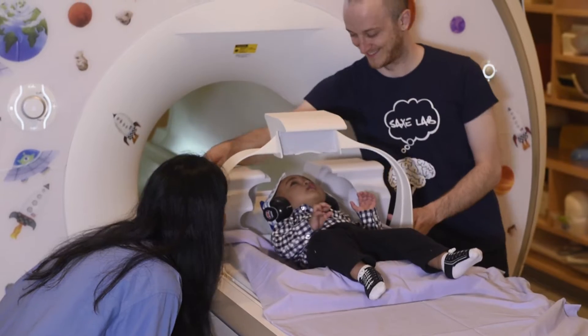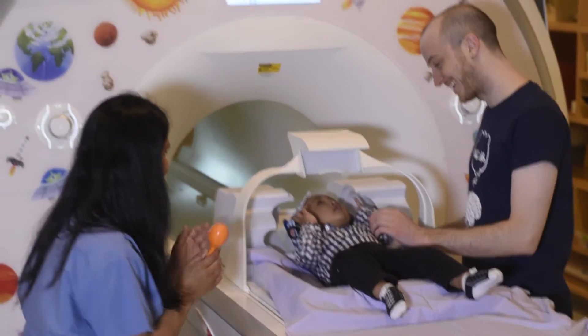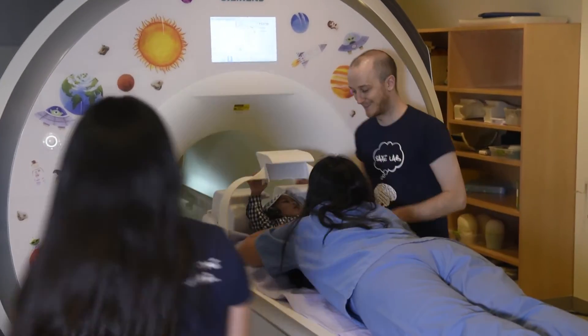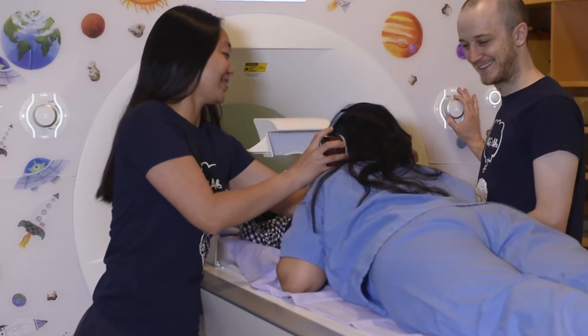When we slide this mirror forward, your child can see our videos. You can lie on the bed if you think it will be comforting for your child. We will provide ear protection for you as well.